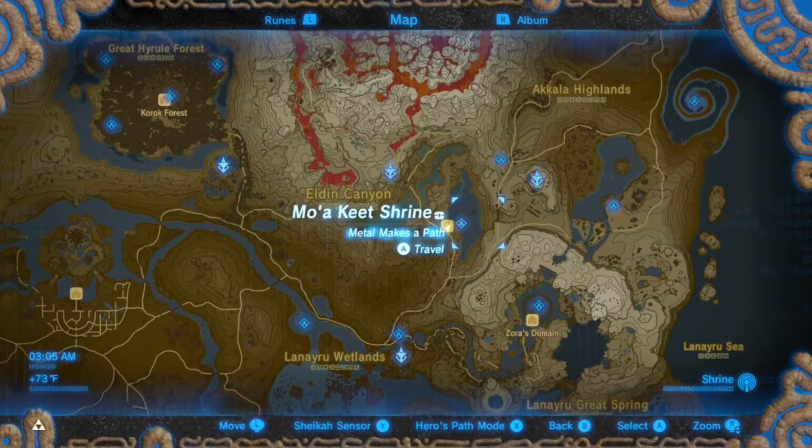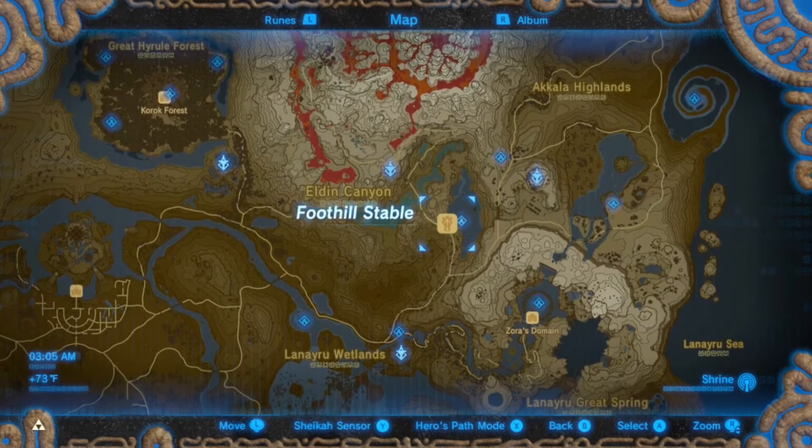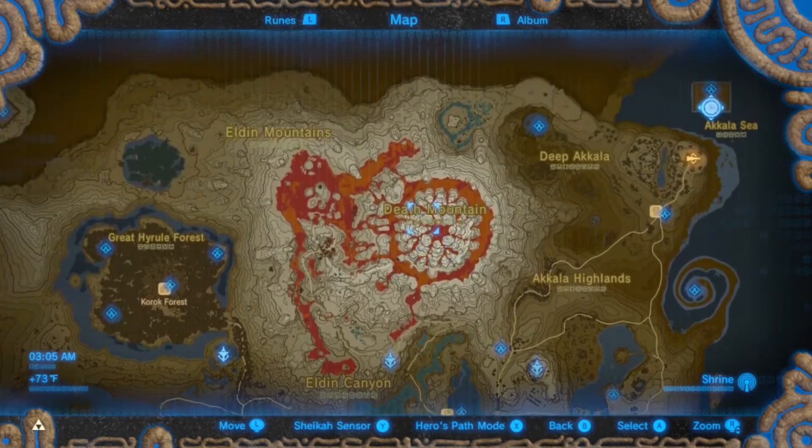Hello everyone, welcome back to NeoKills Gaming. We're back here with some more Zelda Breath of the Wild, and today I'm going to be showing everybody how to get the Flame Breaker outfit.